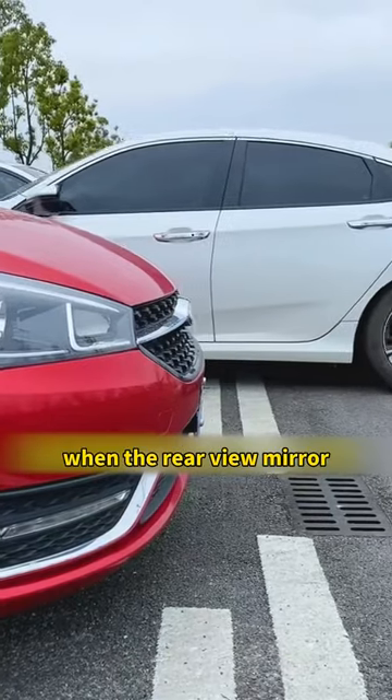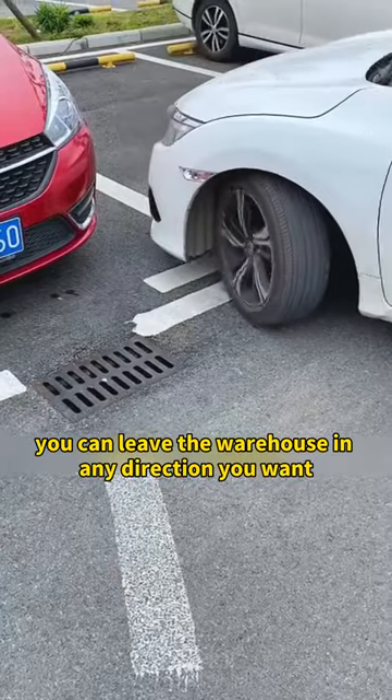Fourth, on exiting: when the rearview mirror is aligned with the front of the vehicle next to it, you can leave the parking space in any direction you want.